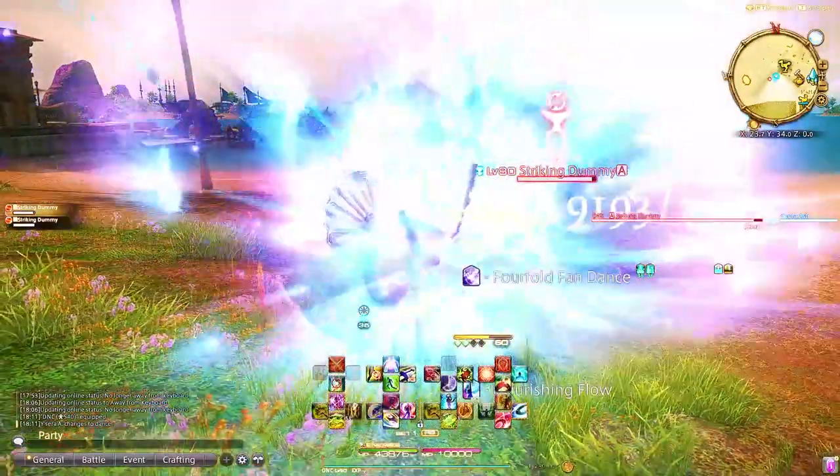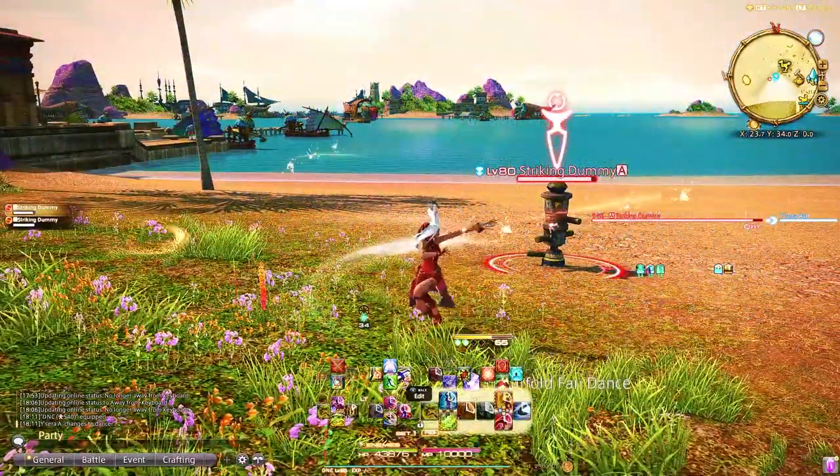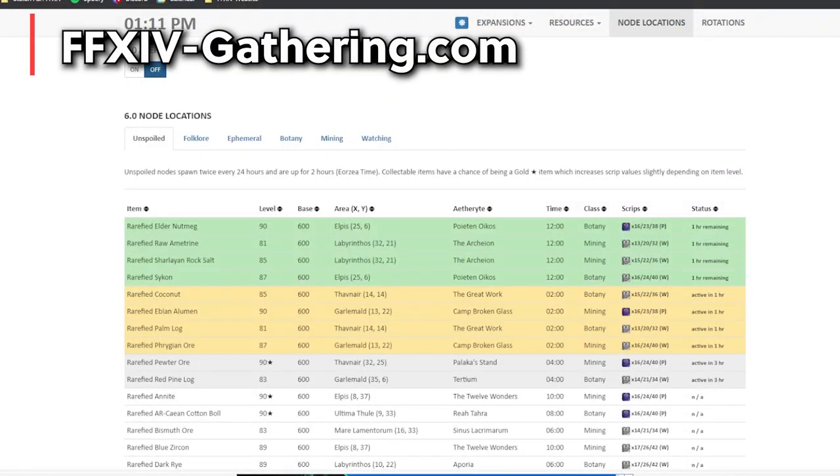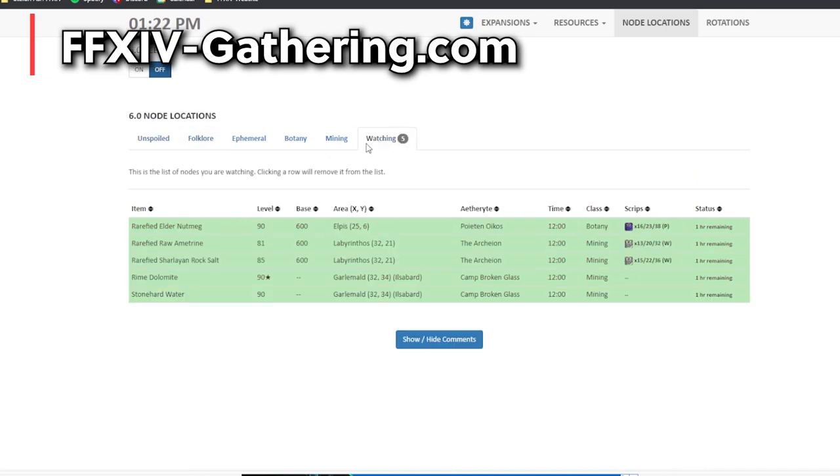Let's jump right into it — website number one, FinalFantasyXIVgathering.com. I am an endgame gatherer and crafter and getting the timers is super important. I specifically like this one because it has a really simple interface. If you just go to unspoiled, folklore, ephemeral, botany, or mining, you can switch between what you want to gather for. If you want a combination of each you simply click on the names under the different subsections.